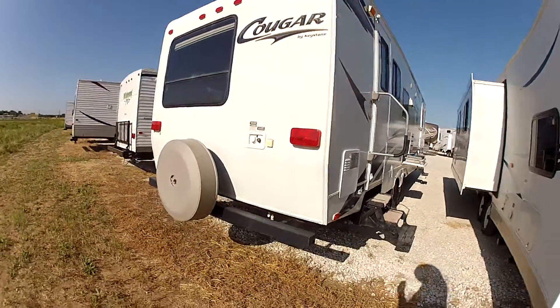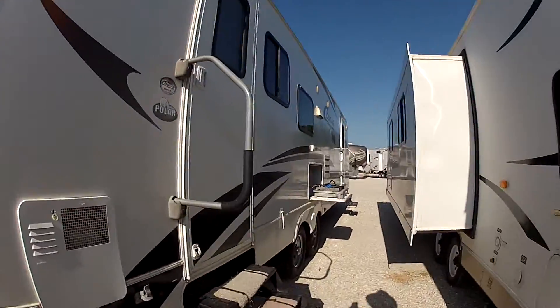Around the back, you're going to have a spare tire and the big back window. We're going to walk inside real quick.